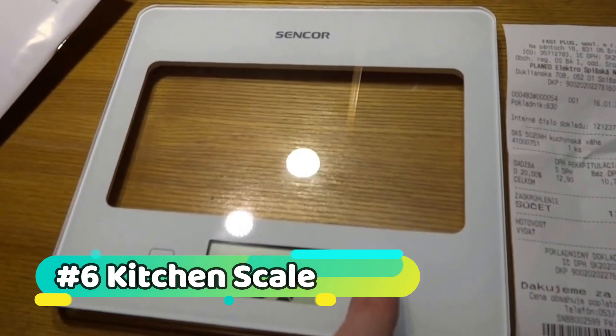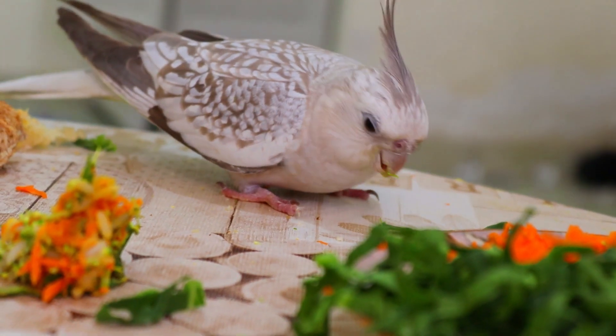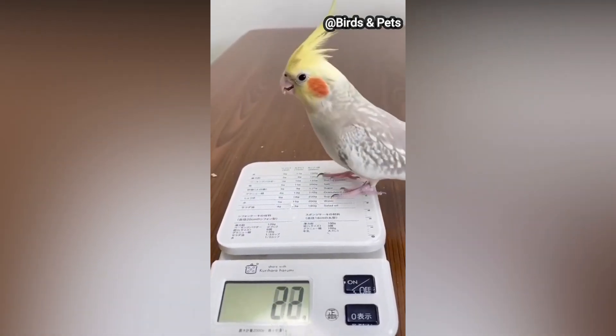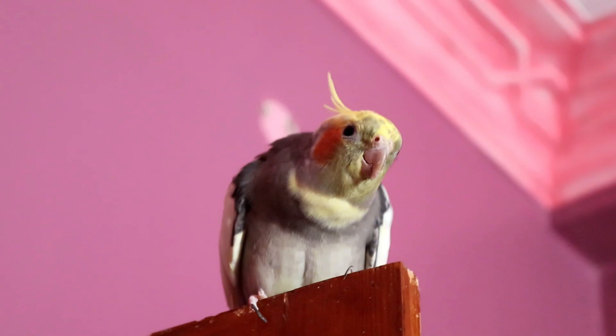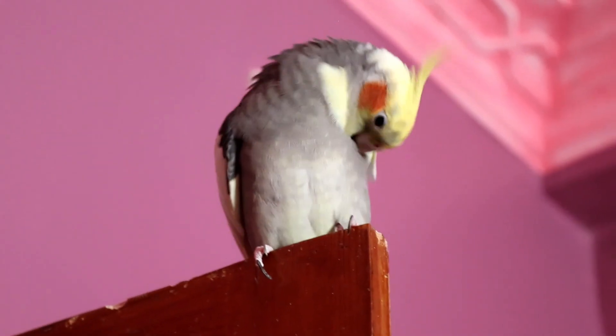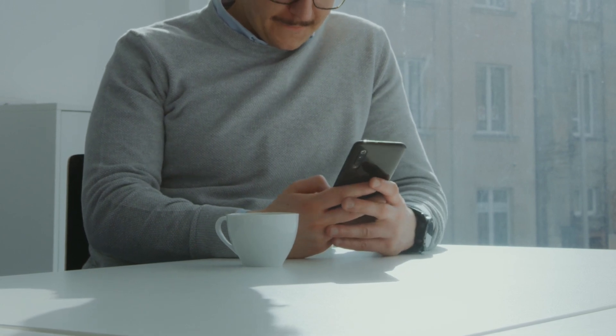Kitchen scale: using a kitchen scale to weigh your cockatiel is essential for monitoring its health. Regular weigh-ins help detect changes that could signal health issues or dietary concerns. This proactive approach ensures your cockatiel maintains a healthy weight, aiding in early detection of potential problems. Consult with a veterinarian for guidance on ideal weight ranges.